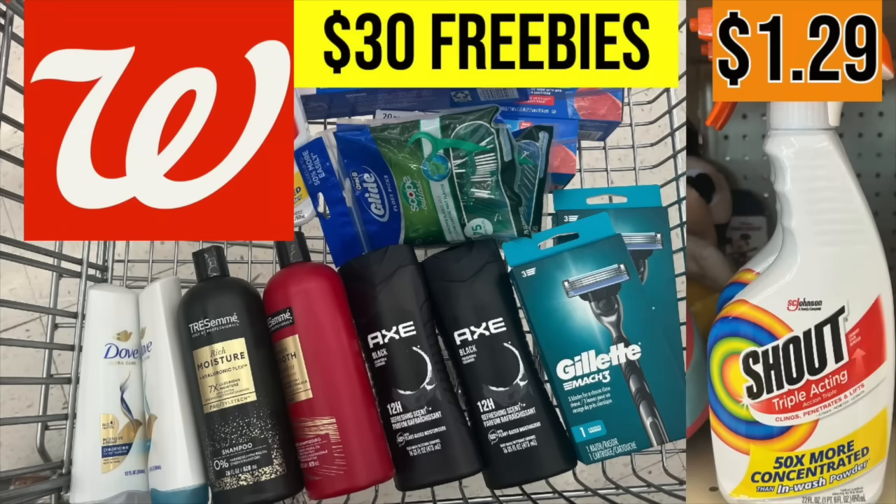Hey friends, Running Kimono here. I hope you're all doing fantastic. We have a really great Walgreens haul — I got my $30 basket for free, which is fantastic. A lot of the summer and back-to-school stuff is 50% off, and I got my Shout for $1.29 this morning, which is fantastic because that's an item you usually don't get on the cheap.